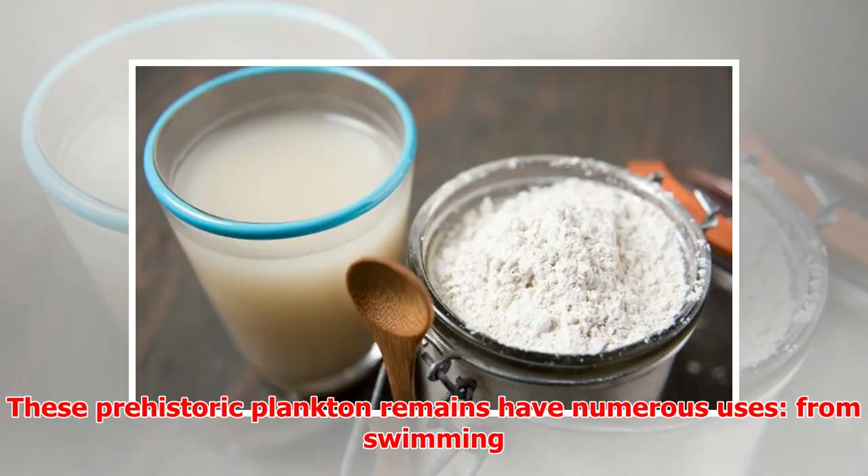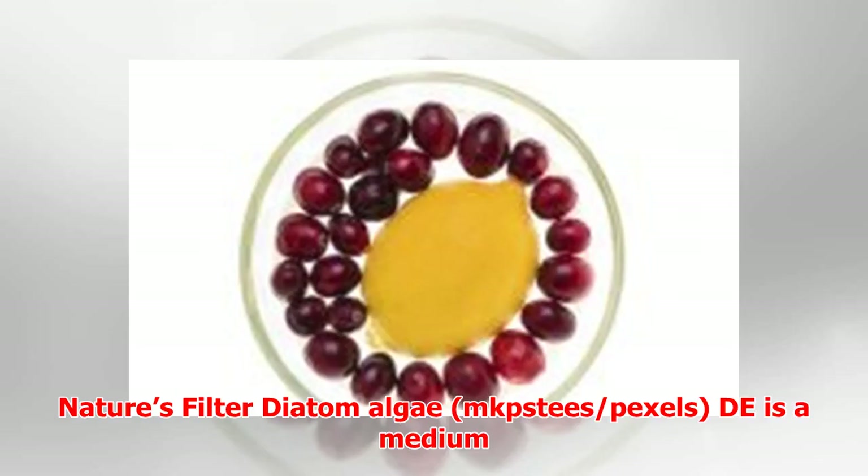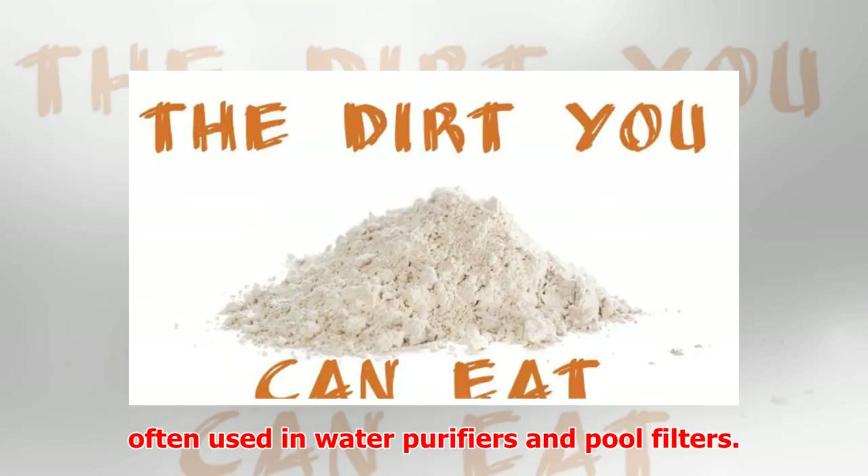These prehistoric plankton remains have numerous uses, from swimming pool filter, to pesticide, to nutritional supplement. Nature's filter: diatom algae is a medium often used in water purifiers and pool filters.